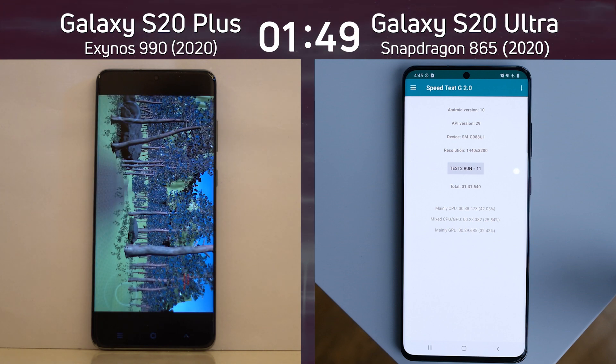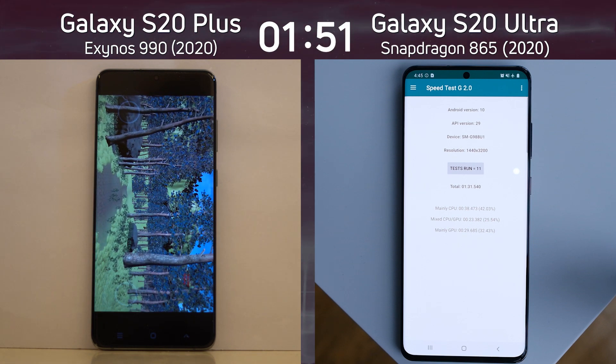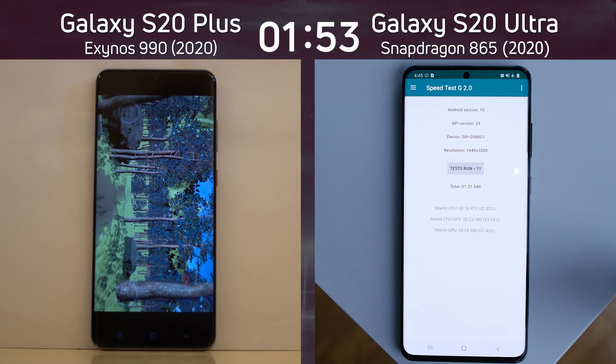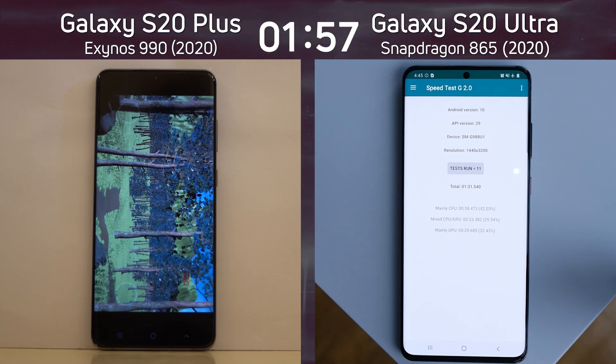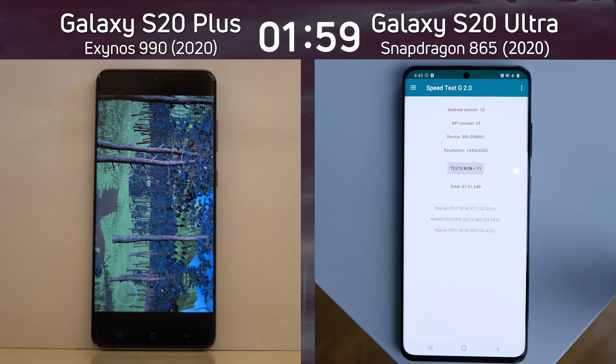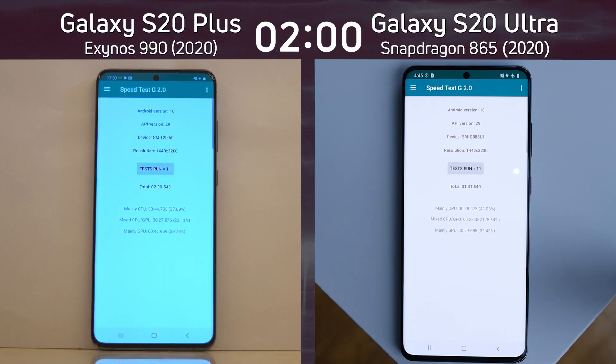We're testing Unreal and Unity — two major platforms for developing 3D games on Android. The Exynos 990 version is providing a nice, smooth experience, but not as good as the Snapdragon. Final time: two minutes and half a second.